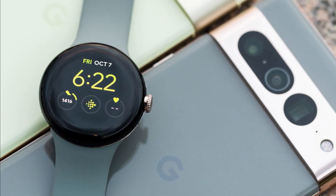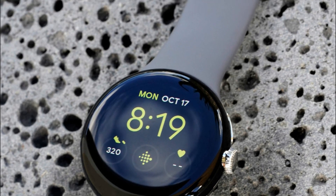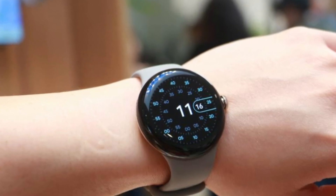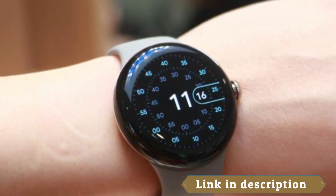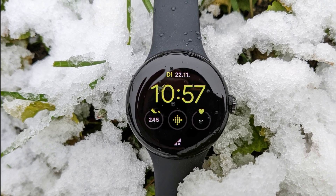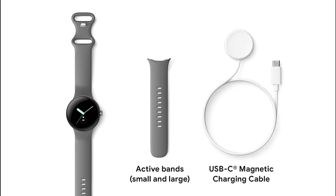The Pixel Watch also features advanced fitness tracking capabilities, thanks to the integration of Fitbit activity tracking and heart rate monitoring. You can track your steps, calories burned, and monitor your heart rate throughout the day. The watch also offers a variety of workout modes, making it suitable for a wide range of activities. In addition, the Pixel Watch comes with Google Assistant built in, allowing you to access the virtual assistant with just a voice command — useful for setting reminders, checking the weather, or getting directions on the go.